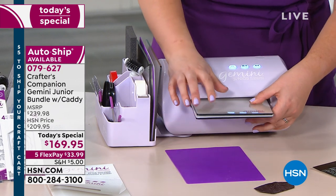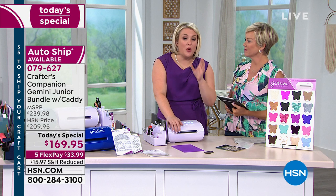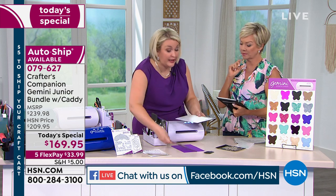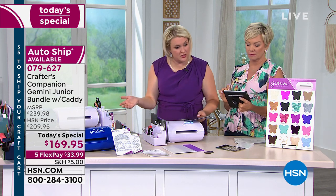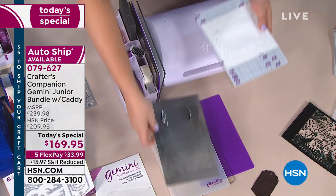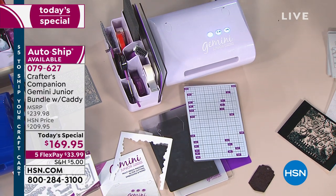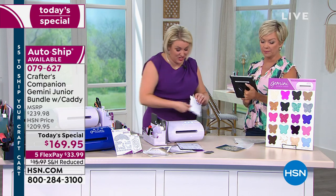Christina on Facebook says she's going to have four Geminis! A lot of people on Facebook were saying they've got a Gemini Jr — do they really need another one? If you're in the market for a new set of plates and you want the new caddy to be super organized, it can be justified. Someone is asking if this is just a smaller version of the Cricut — no, it's not. The Cricut is an electronic computerized machine where you have to program it and tell it what you want to do.